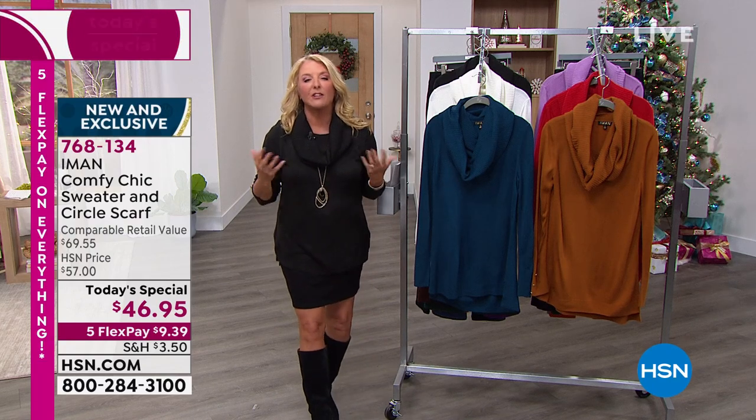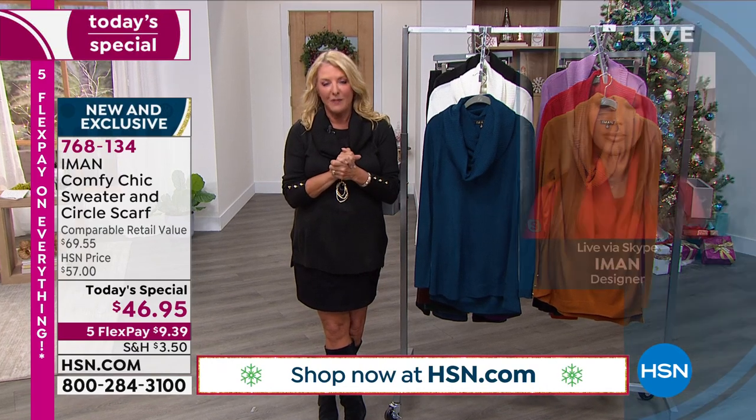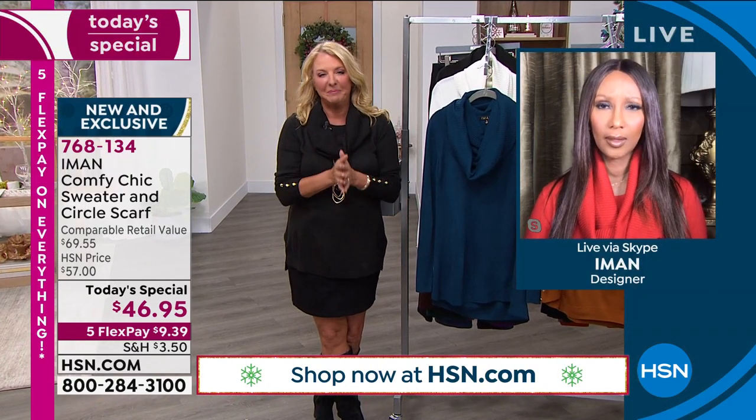We have an incredible hour with Iman. We know her as not only one of the original supermodels — she's iconic. She's a CEO, an entrepreneur, so creative and a brilliant fashion designer. Welcome back, Iman. She wants to note that on a hanger, the top looks longer — it really looks very long, almost like a coat.